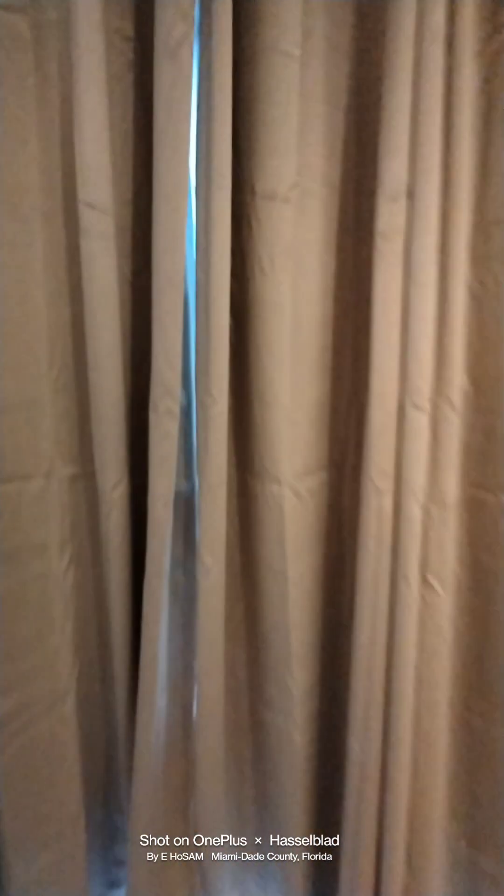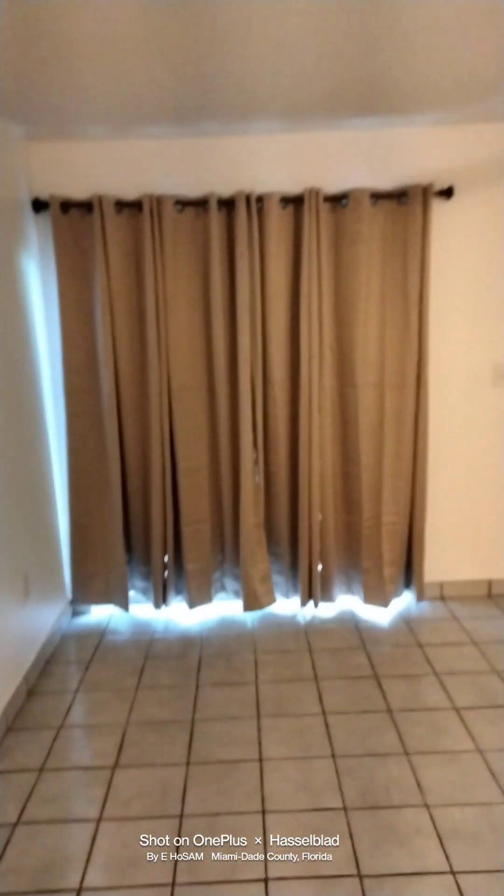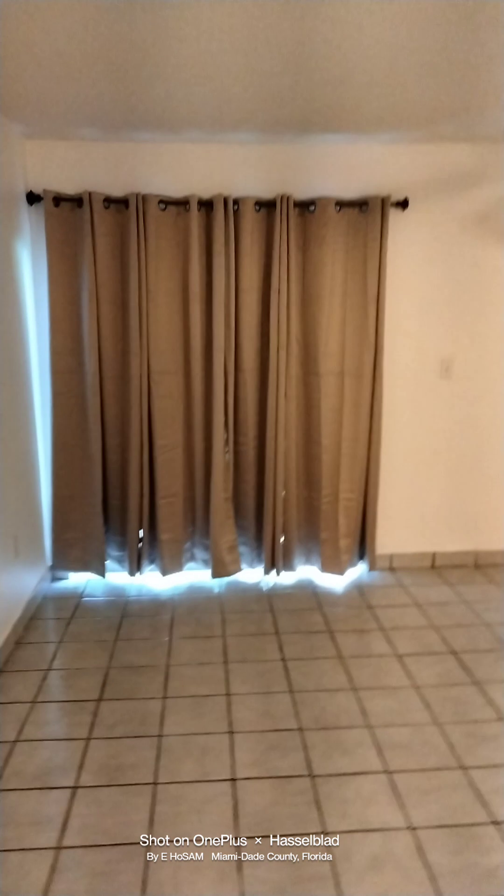This is with the blackout curtains closed. These are upgraded curtains, because they're blackout curtains.